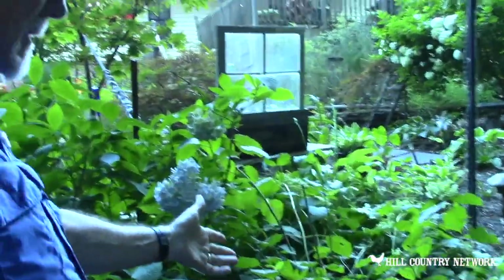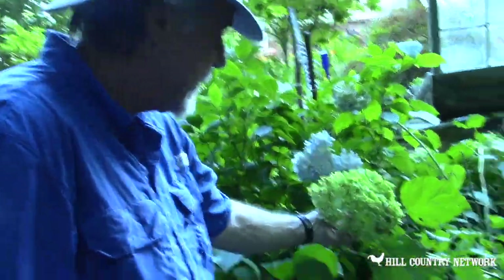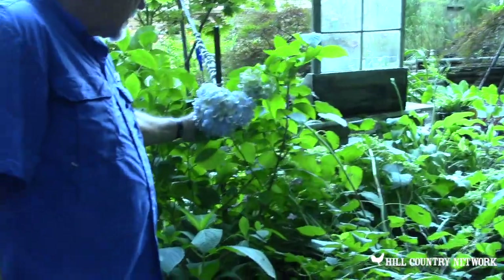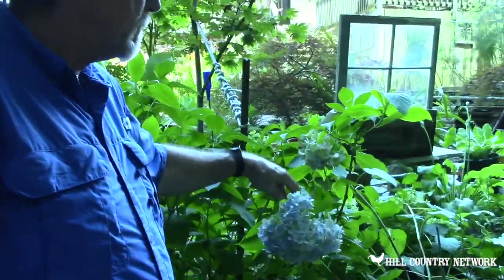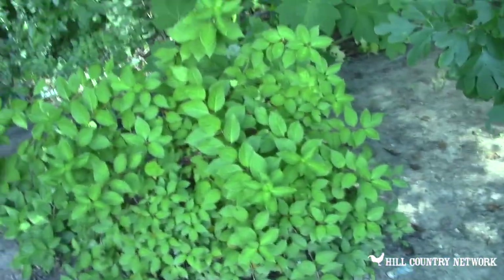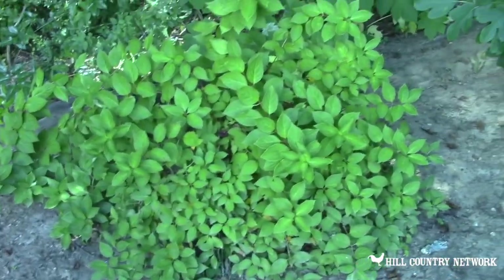This hydrangea — you know it looks bad, but what happened here is we had so much rain this year that the blooms got so heavy they just fall over; there's nothing you can do about it. The one next to it has beautiful blue and pale green blooms. As we kind of cruise on up through here — that is going to be another beautyberry, but it's going to be the one with white berries, not really a favorite.